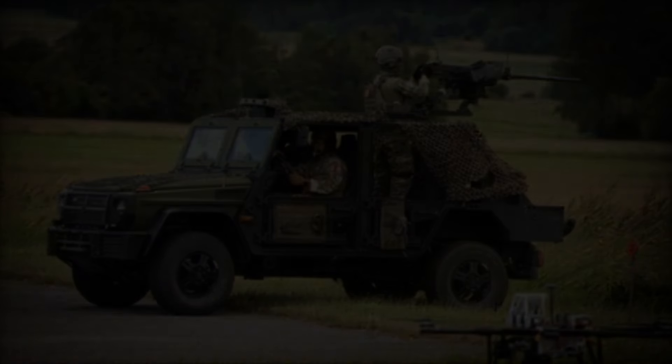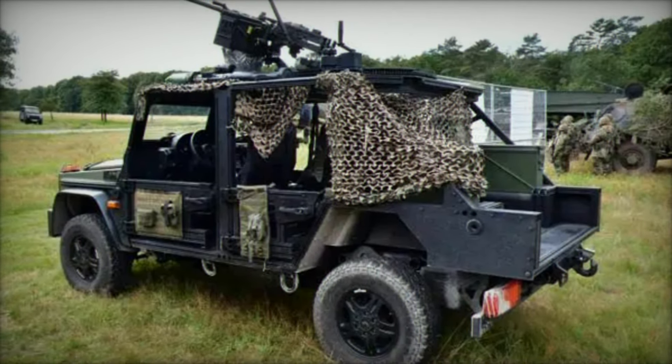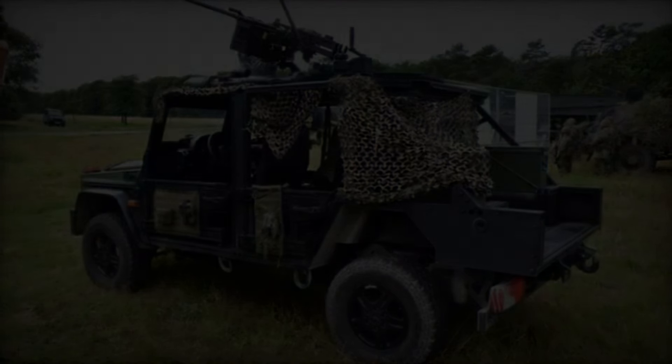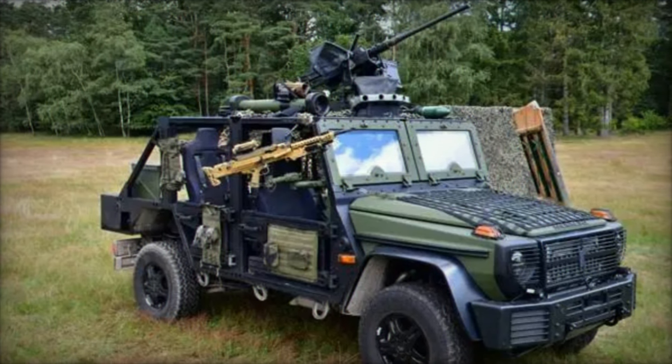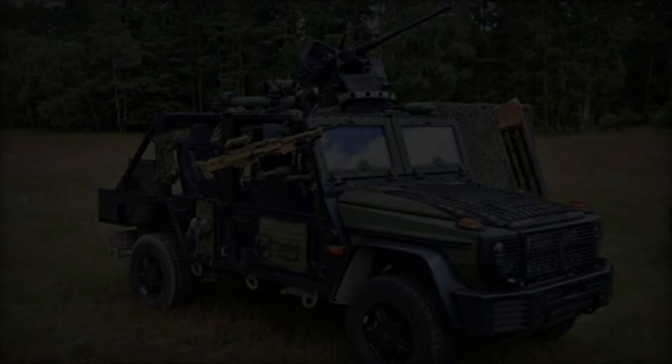The Eurosatory 2024 exhibition has become a pivotal event in the defense and security sector, providing an esteemed platform for technological innovations to shine. Among the numerous unveilings this year, the Caracal, a 4x4 vehicle designed by the German manufacturer Rheinmetall, has captured significant attention.